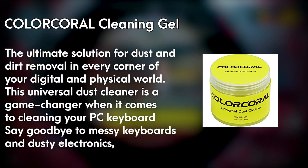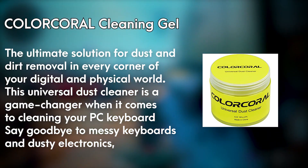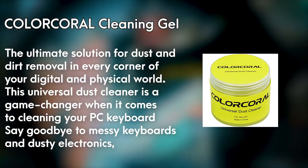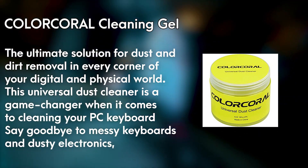With its soft and flexible texture, it effortlessly molds into hard-to-reach crevices, picking up dust, crumbs, and debris with ease. Say goodbye to messy keyboards and dusty electronics and experience the satisfaction of a clean and hygienic environment with ColorCoral Cleaning Gel. Embrace effortless cleaning and restore the brilliance of your devices with this essential cleaning kit.